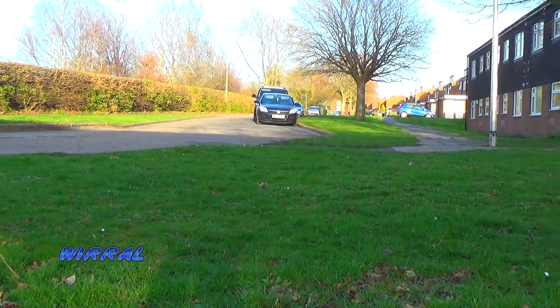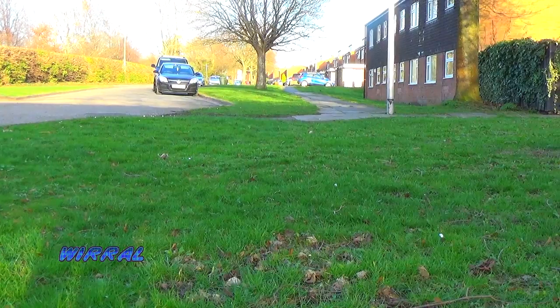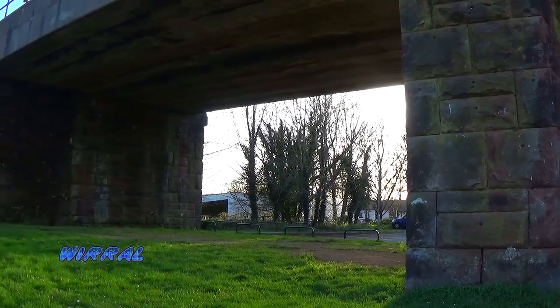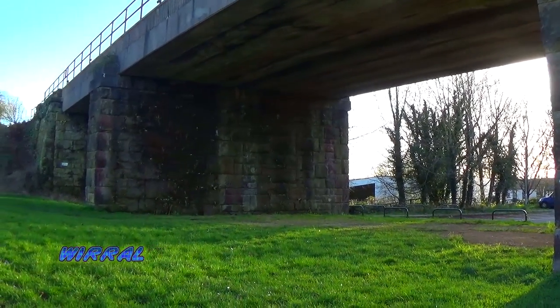You can see here the road named Station Road, where the station platforms did exist. And you can see the bridge over which the tracks towards Neston North go.